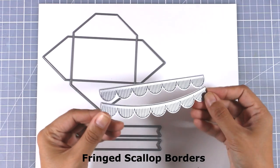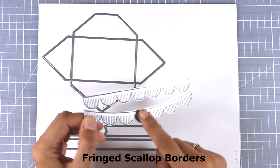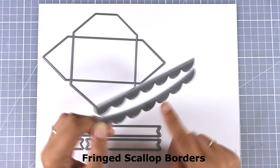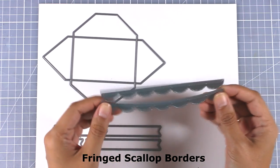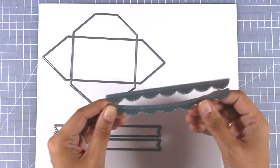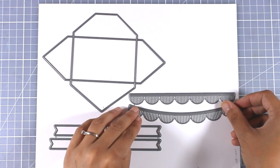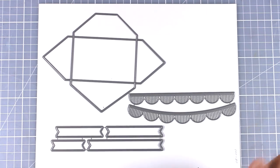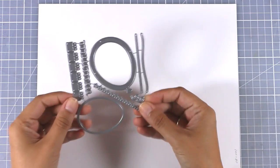Here is a die set I know you are going to love — this is called Fringed Scallop Borders. You can see there are fringed borders here, and this can add so much dimension to any card. They are perfect for birthday and celebration cards. One is completely straight while the other has a slight curve to it, making it perfect for creating banners for birthday cards.